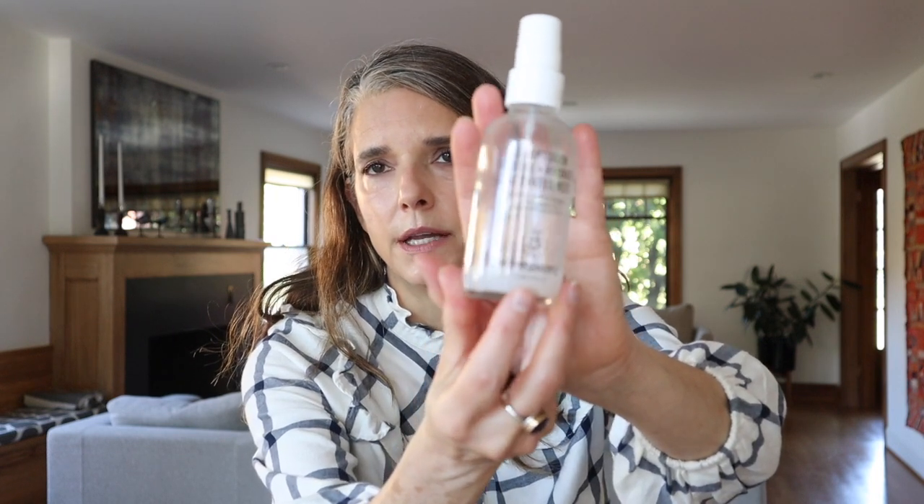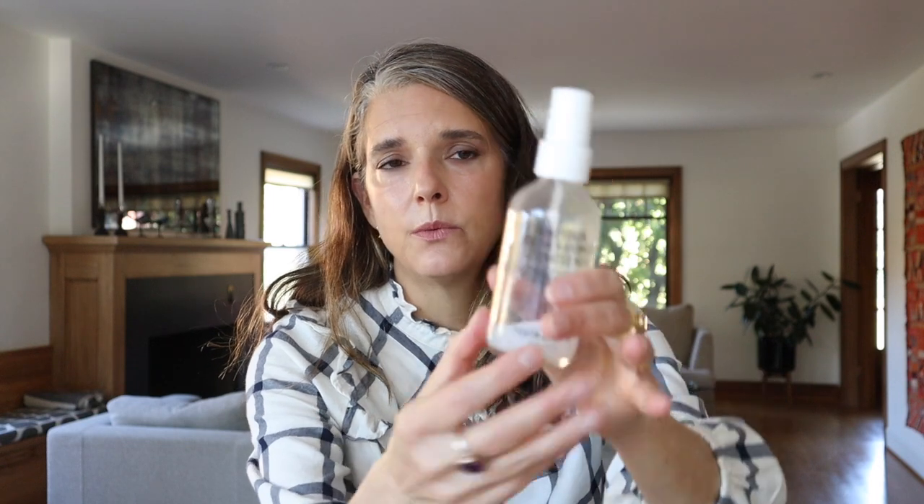Another one I really like is the Youth to the People Adaptogen Soothe and Hydrate Activated Mist. I've gotten a lot of good use out of this — I'm almost done with it, so I went ahead and repurchased another one during the Sephora sale.